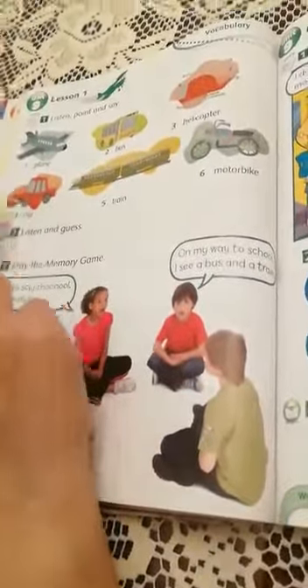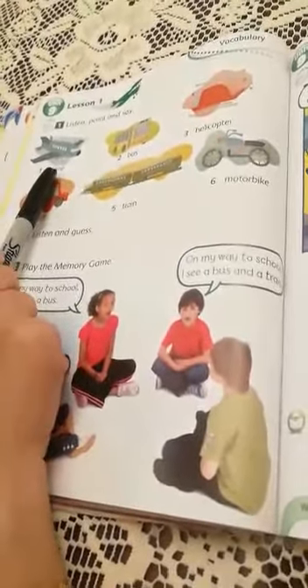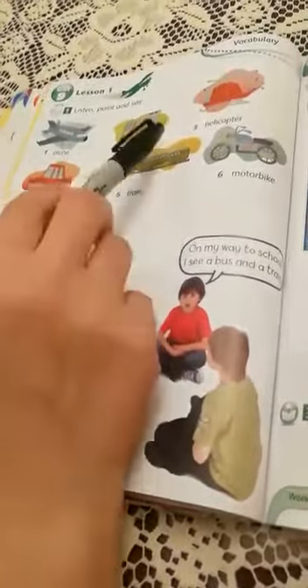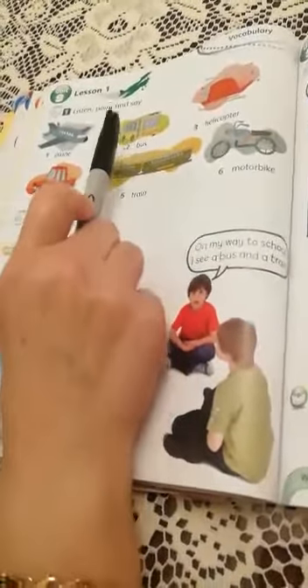Look at the first one. It's a plane. Look at the plane — it has wings that hold it in the air. What about number two? It's a bus. It has four wheels.